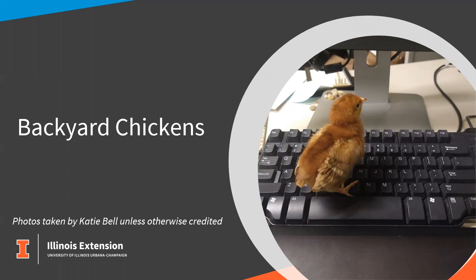Hello and welcome to Backyard Chickens. This evening we're going to be talking about raising chickens in your backyard and some helpful tips and tricks to get started. My name is Katie Bell and I'm a U of I Extension educator located in Southern Illinois, serving five Southern counties in Unit 26.